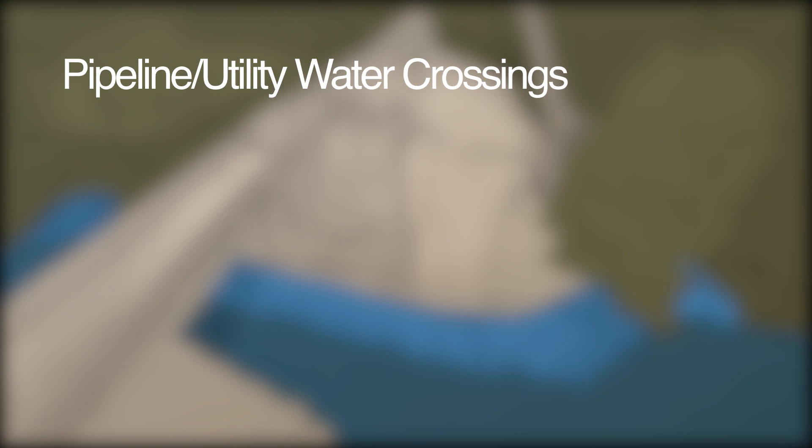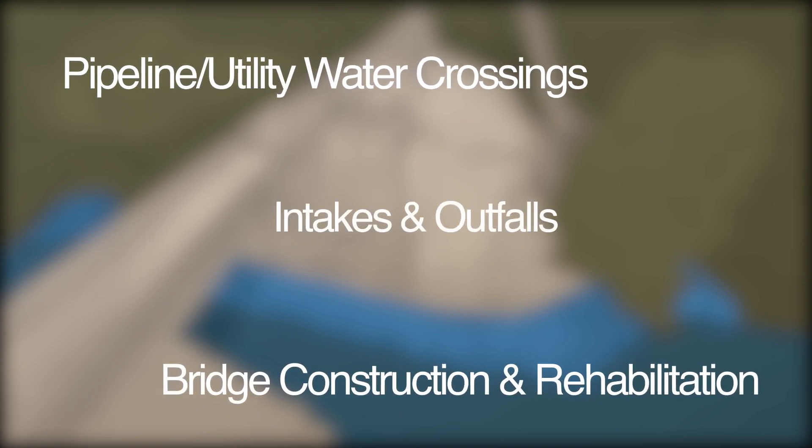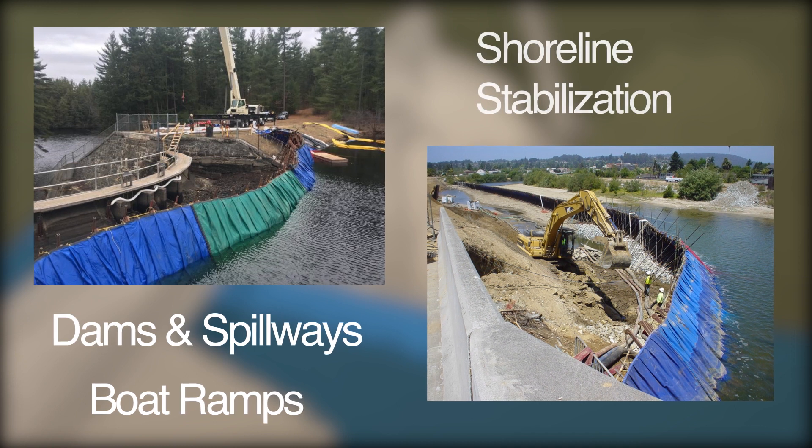Our system can be deployed on numerous types of projects including pipeline and utility water crossings, bridge construction and rehabilitation, intakes and outfalls for municipal and industrial complexes, dams, spillways, boat ramps, and shoreline stabilization projects.